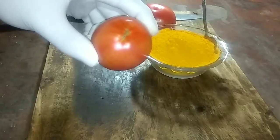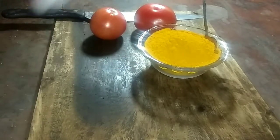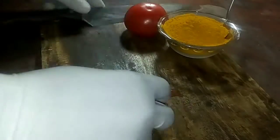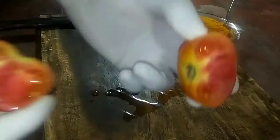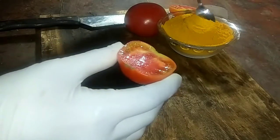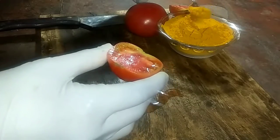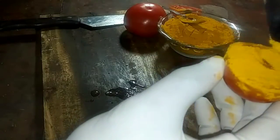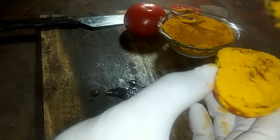Here's what is needed to make the first pack: 1. Tomato, 2. Turmeric powder. First, cut 1 tomato into 2 parts. Add 1 tablespoon of turmeric powder to the tomato, then simply mix the tomato and turmeric powder together. Then apply it to your face.